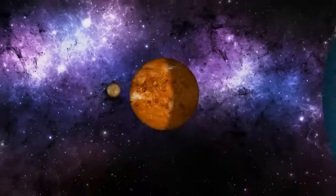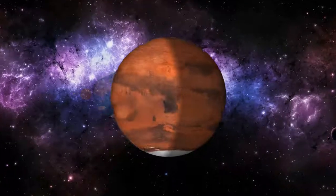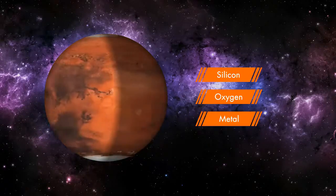Like Mercury, Venus, and Earth, Mars is also a terrestrial planet, consisting of minerals containing silicon, oxygen, metals, and other elements that typically make up rock.